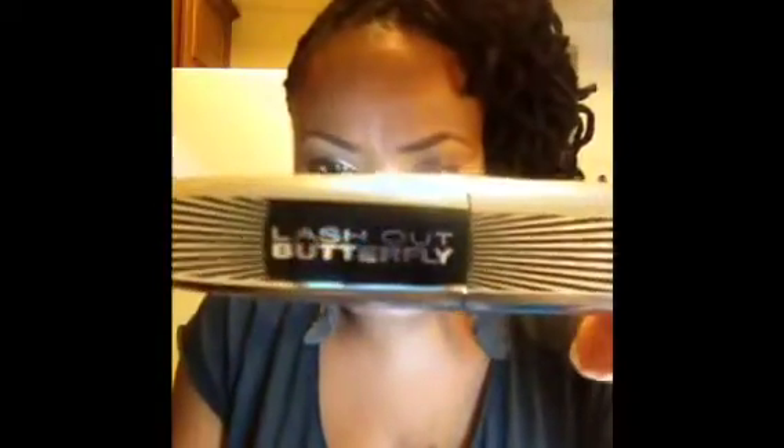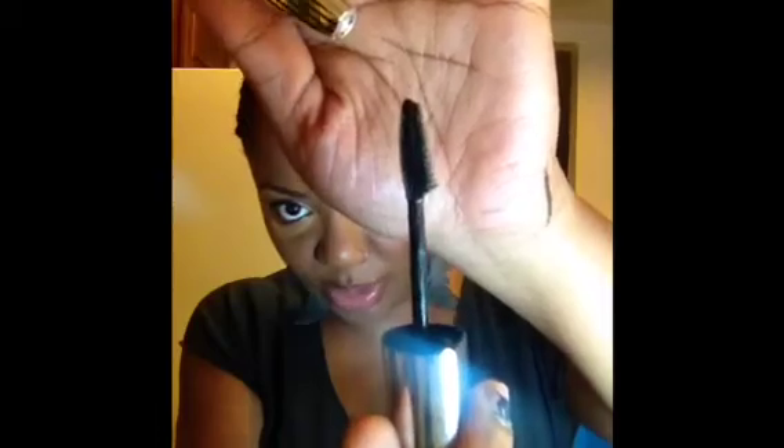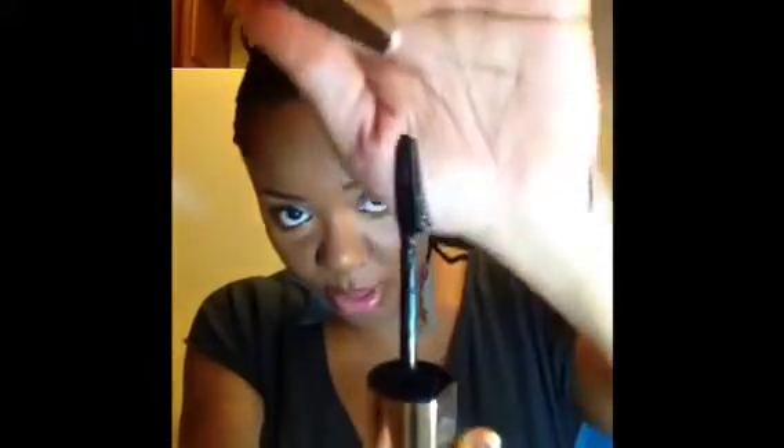My go-to mascara right now, which I did show in the video, is the L'Oréal Lash Out Butterfly Mascara in Black. It's the one with the funny-looking brush, which is what kind of drew me to it — one side is an angled comb and the other side is a regular mascara wand.